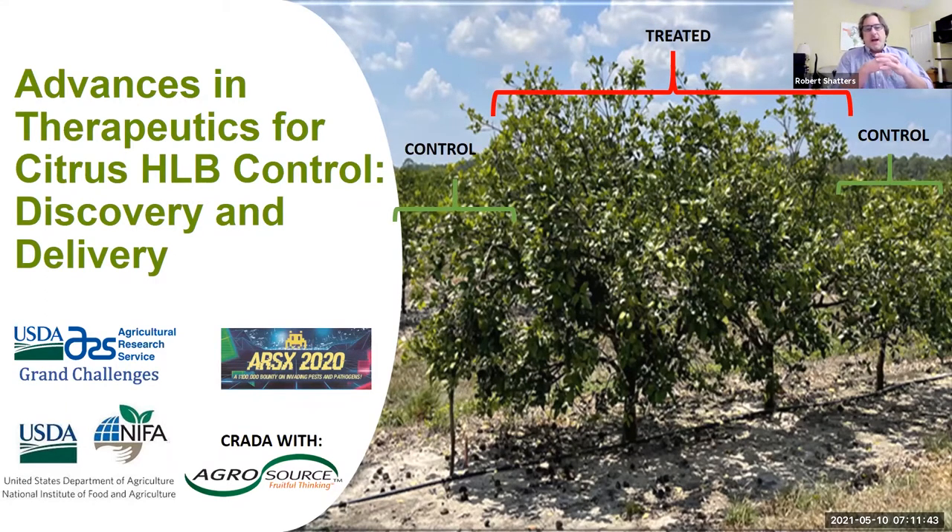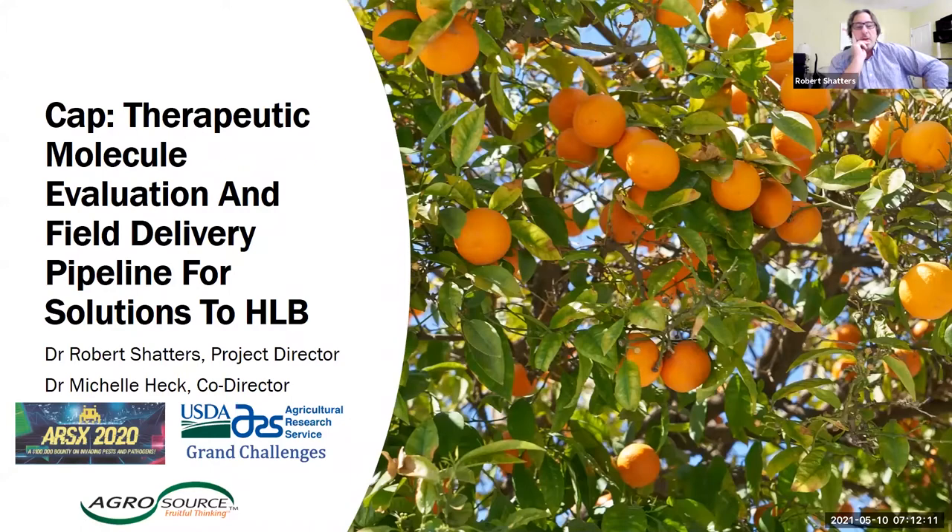This is really not anything new. It's something that's grown out of 10 years of research and multiple NIFA grants that have really supported this work along the way, and the strong collaboration and teamwork we've built to make this happen. That's what I'll be describing today, focused on one aspect of our new NIFA grant that was just awarded. We're in the first year. It's entitled 'Therapeutic Molecule Evaluation and Field Delivery Pipeline for Solutions to HLB.' This is a multi-institution nationwide project for $15 million over five years.